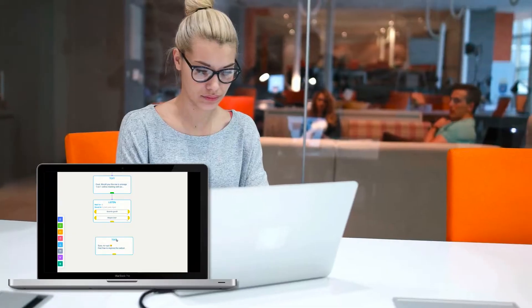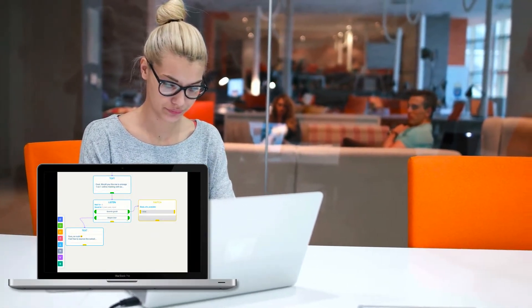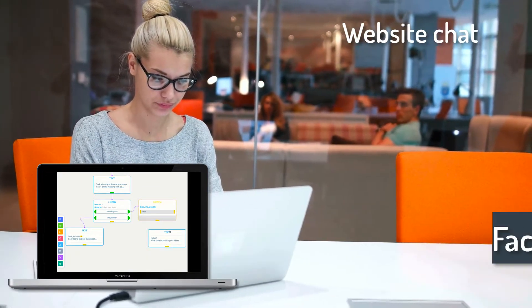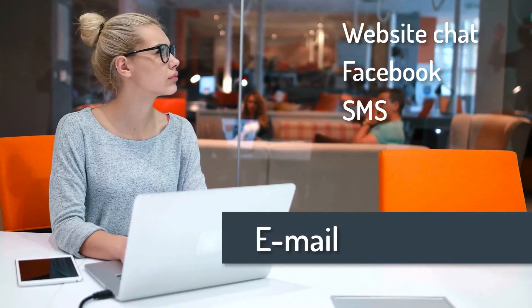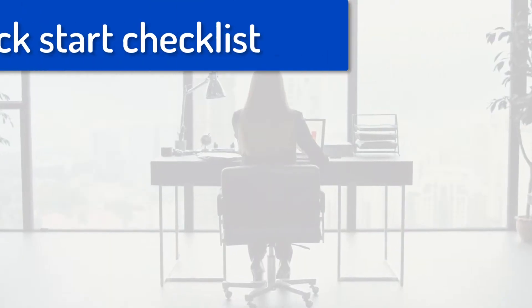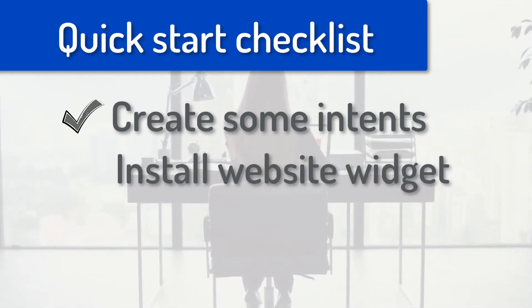It takes less than an hour to set up a complete conversation automation solution for your website or Facebook page, and you can accomplish so much with our live chat automation toolbox. Let's start with a short and easy walkthrough, and you'll be able to explore more advanced features later.